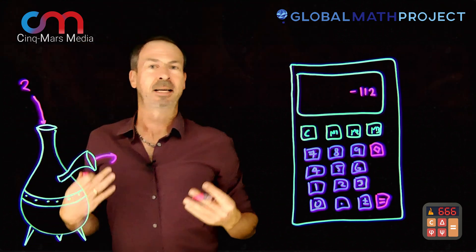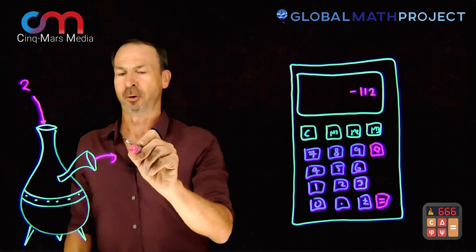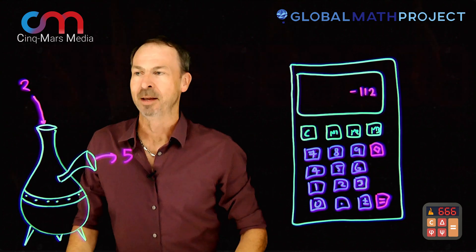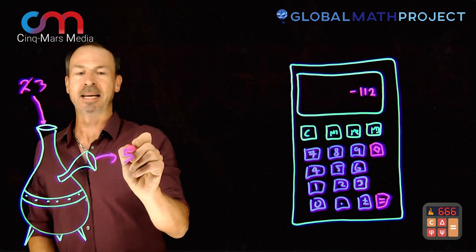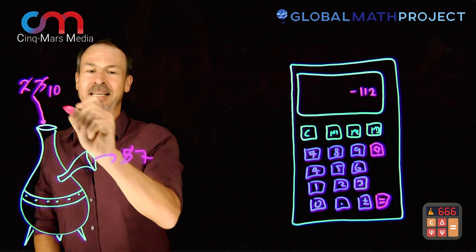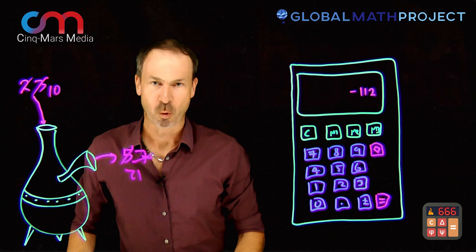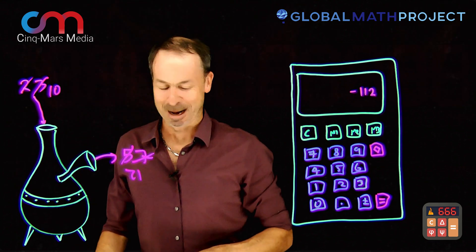For example, put in two and out comes five. One data point — you don't really know what the machine is doing. Then put in three and out comes seven. Then put in ten and out comes twenty-one, and you might guess the machine is doubling the numbers and adding one. So that's the function machine game.